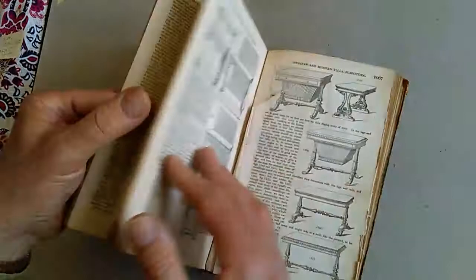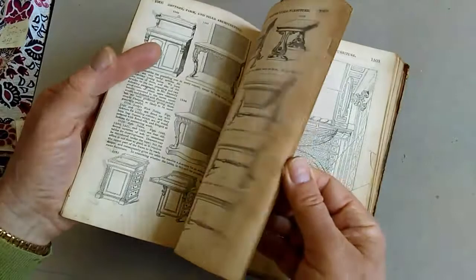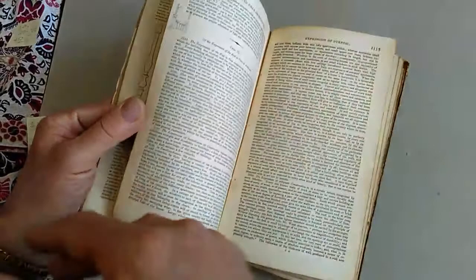And then later on, even more charmingly, it goes on to suggestions for garden monuments and — torn here, but still visually pretty — furniture: chairs and sofas and a bureau and washing basins, everything you could possibly want to fit up the villa which you have just built. There it is — there's a charming little doodle there as well.